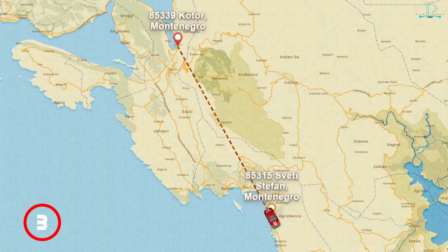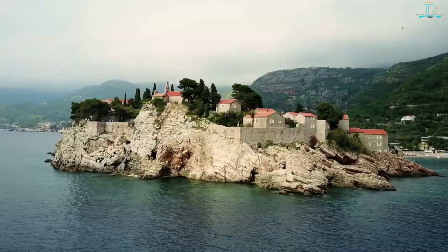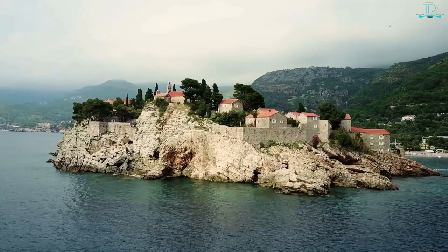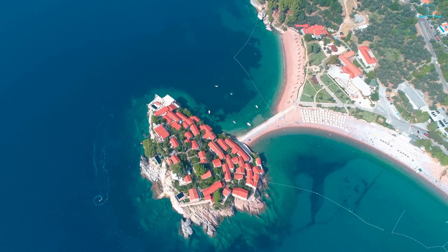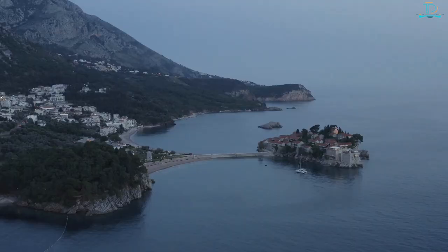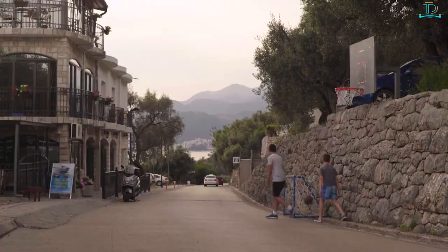Number 3: Sveti Stefan. This sleepy town was once a fishing village but has been transformed by tourism into the luxury resort Aman Sveti Stefan. The property has seen celebrities like Marilyn Monroe, Sylvester Stallone, Princess Margaret, and Claudia Schiffer. Visitors who aren't staying at the resort can still wander through the town, check out the four churches on the tiny walled island, or enjoy people-watching from the public beach directly across. The island is connected to the mainland via a stone walkway and remains an iconic symbol of Montenegro, more like an exclusive gated community with intact courtyards and cobblestone lanes.